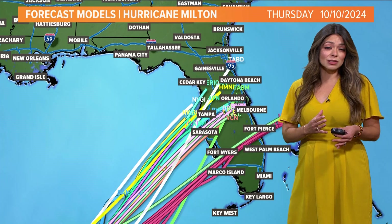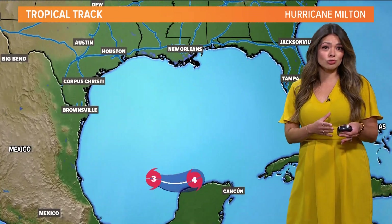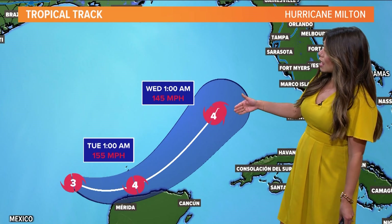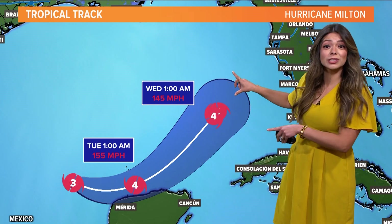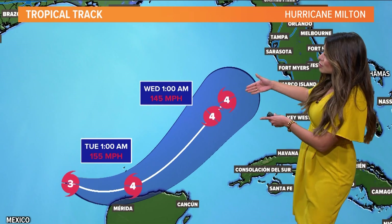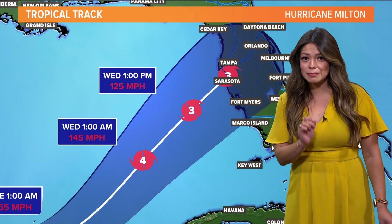As of now, it does look like landfall is trending closer towards the Tampa area. As a category three right now, it will strengthen to category four strength in the next 24 hours. We are expecting it to take a slight turn towards the Yucatan Peninsula, eventually making its way towards the eastern part of the Gulf of Mexico, with landfall sometime late Thursday. It looks like it will be slightly weaker at landfall — around category three.